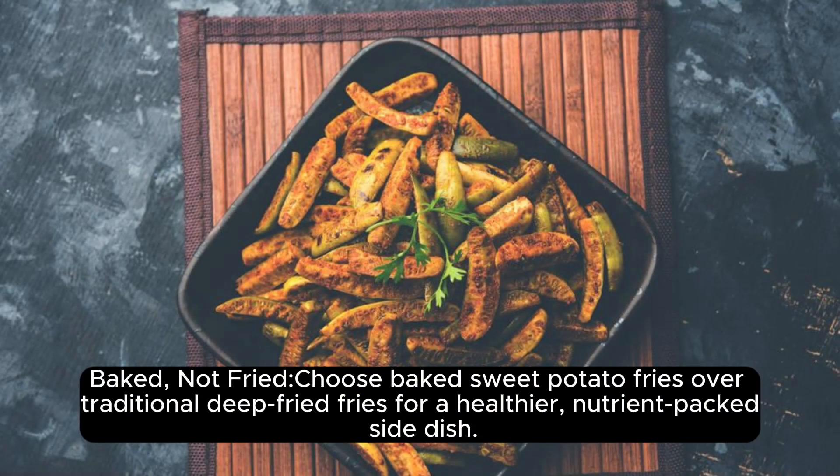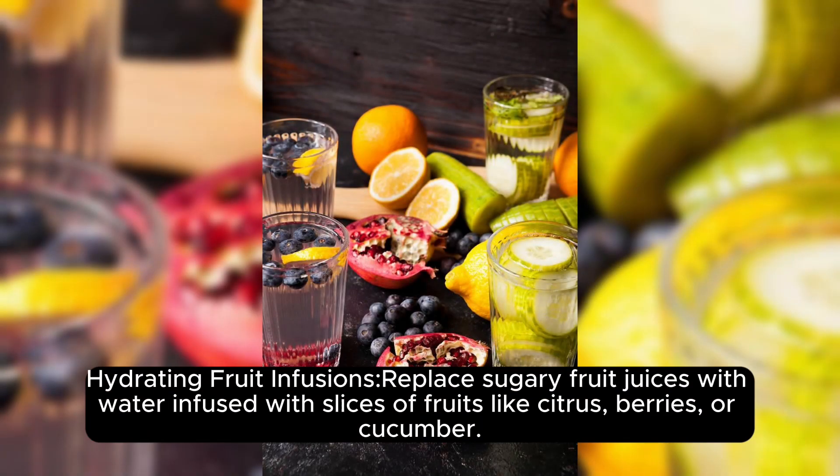Baked, not fried. Choose baked sweet potato fries over traditional deep-fried fries for a healthier, nutrient-packed side dish.